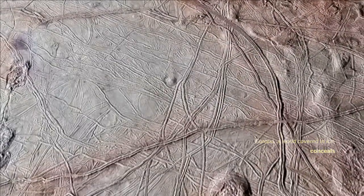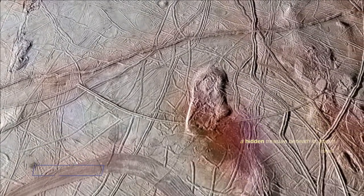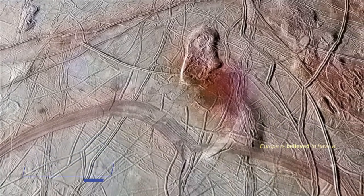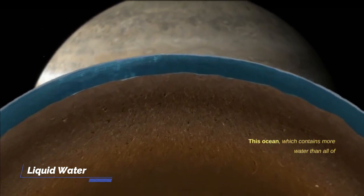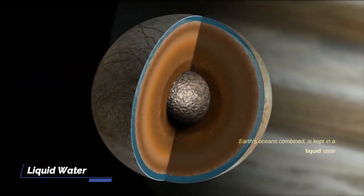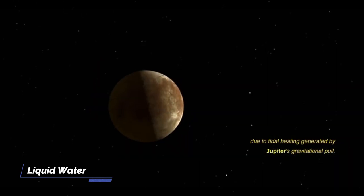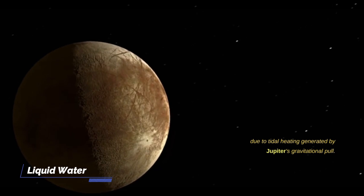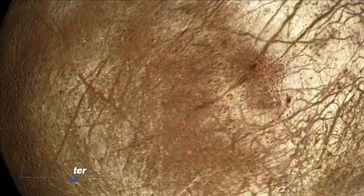Europa, a world covered in ice, conceals a hidden treasure beneath its frozen shell. Europa is believed to have a subsurface ocean beneath its icy crust. This ocean, which contains more water than all of Earth's oceans combined, is kept in a liquid state due to tidal heating generated by Jupiter's gravitational pull. Liquid water is a crucial ingredient for life as we know it.